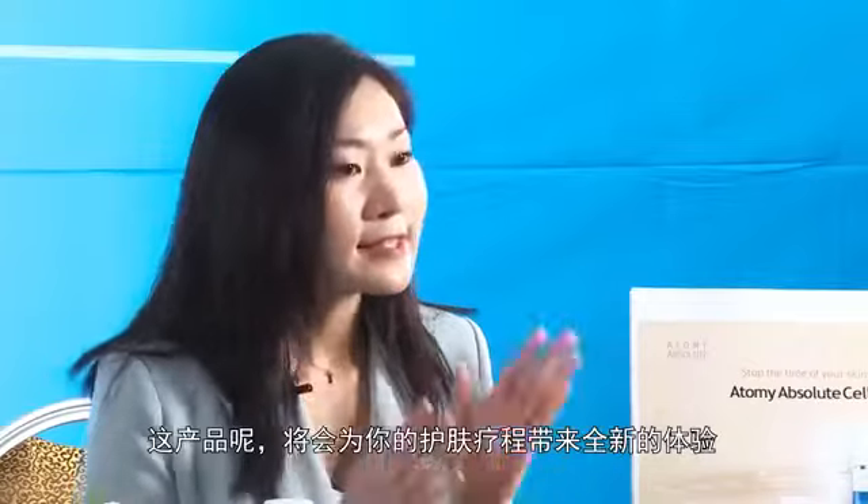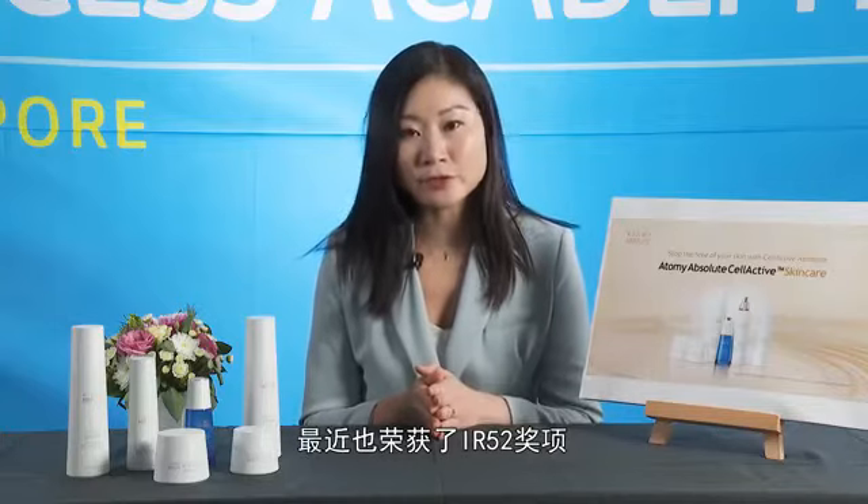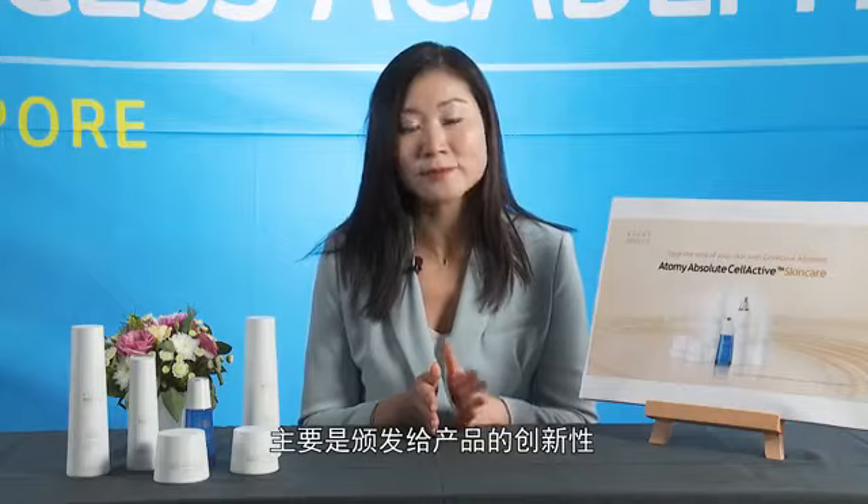This skincare range is a game changer to your current skincare routine. It was actually launched in September 2017 after 10 years of R&D, and was recently awarded the IRR52 award, which is a prestigious award in Korea to recognise product innovation.